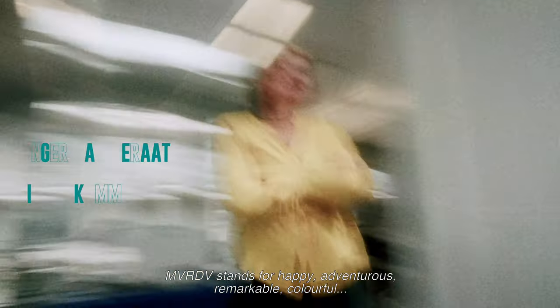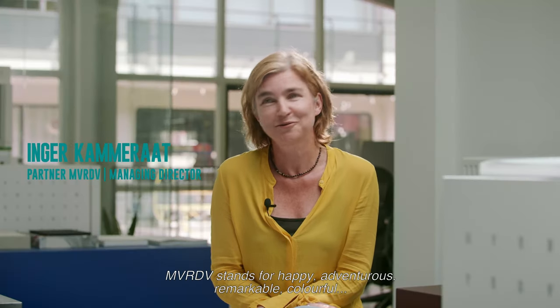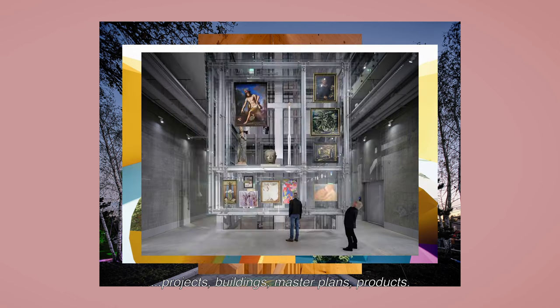MVRDV stands for happy, adventurous, remarkable, colorful projects, buildings, master plans, products.